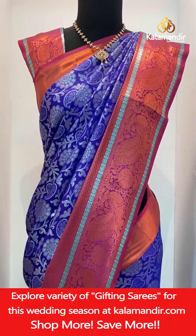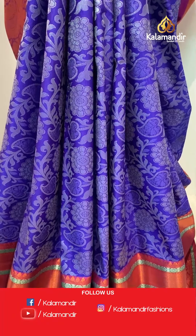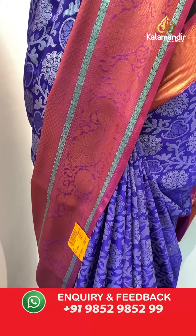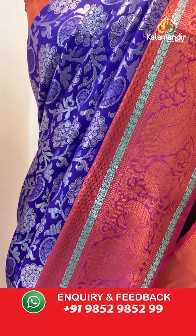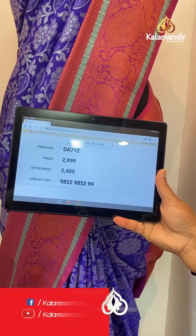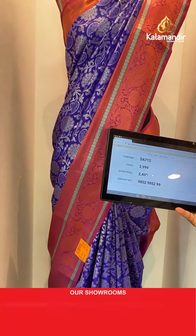Blue color Silver Zari saree with leaves and silver zari, contrast border with copper zari, diamonds, peacocks and florals. In pallu, contrast zari woven pallu. In blouse, contrast blouse with self-embossed design. Item code DA712, actual price 2999 rupees, offer price 2400 rupees.